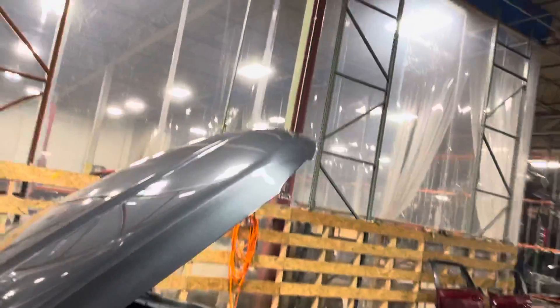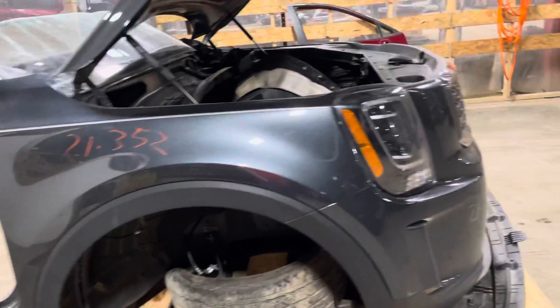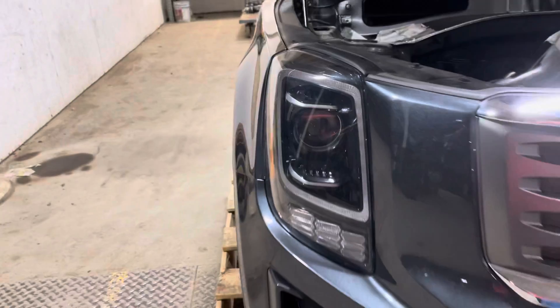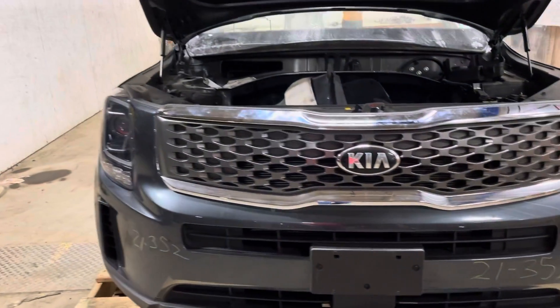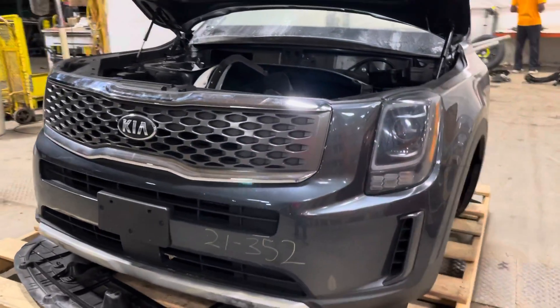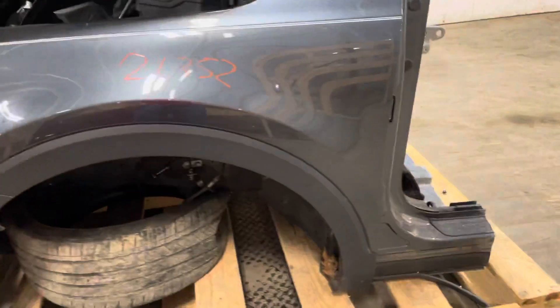No dents, no dings, no hail damage. Passenger side fender's good, black textured flare. Passenger side headlights good, does not have surround view camera at the grill. Bumper's good to go, small little rock chip down here in the driver's side fender. Otherwise damage free front clip.